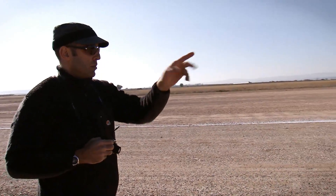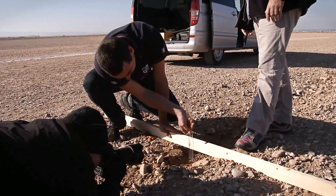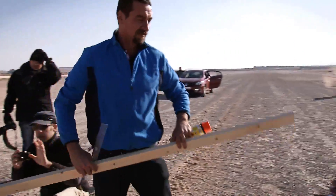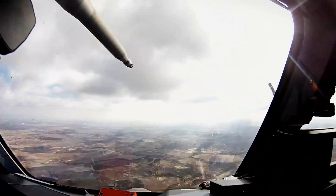We put specific marks down on the runway. We take lots of photographs. We take measurements of the depth of the ruts when the aircraft passes, and we report on that in the debriefs after the test days.